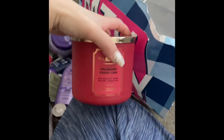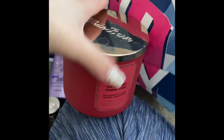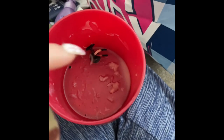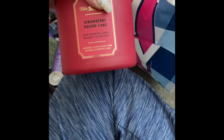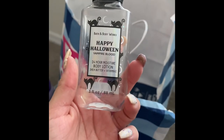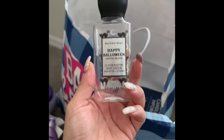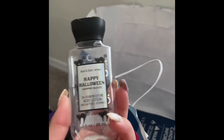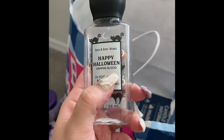Finally, I used up this Strawberry Pound Cake candle — absolutely love this candle, the throw is amazing. I ended up putting it on the wax melter to get all the scent out. It smells good even now. And the last thing I used up was the Happy Halloween by Bath and Body Works in Vampire Blood — I absolutely loved this scent. They need to bring it back in the full size body care line. I will repurchase it again and again.